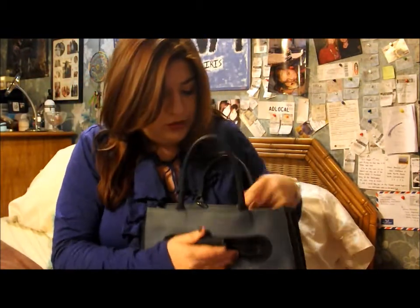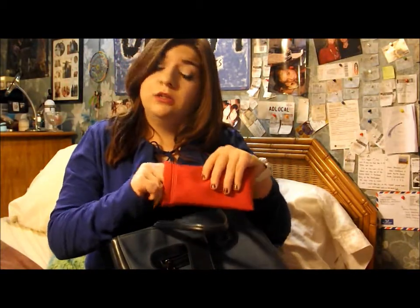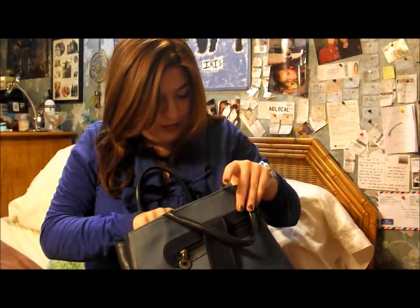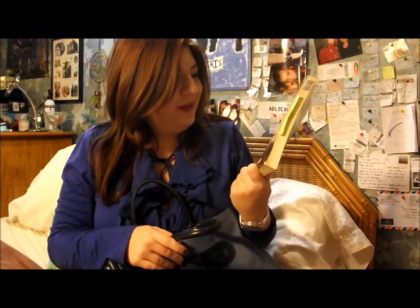Fair warning — I have not looked in my bag since yesterday when I came home from school, so be prepared. On this side first, I have my sunglasses — they have music notes on them, which is cool. I don't even know why I have these since it's been rainy and nasty outside. I also have my book for my class.